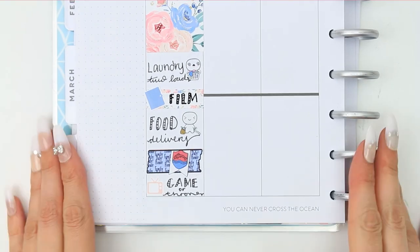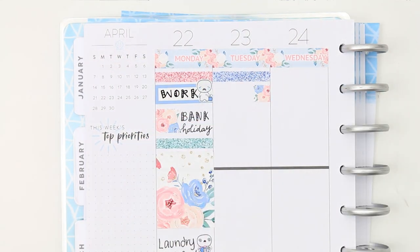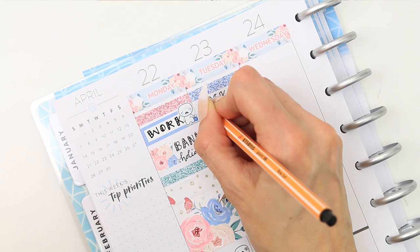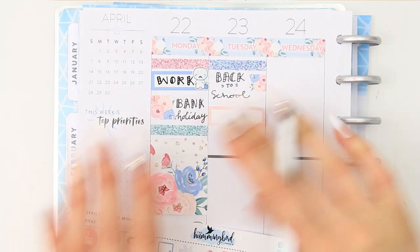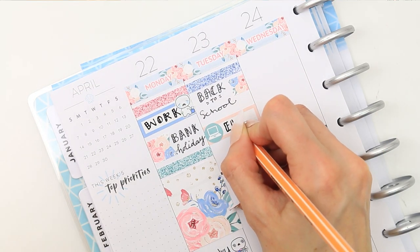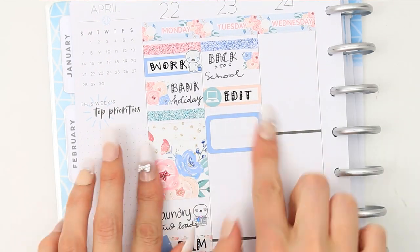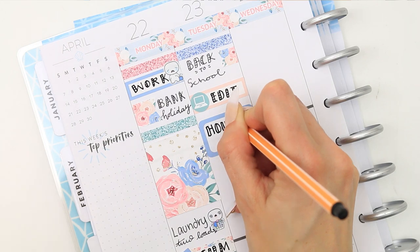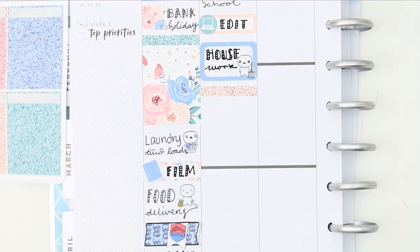Moving on to Tuesday — I started with another glitter header at the top. I switched over to my tweezers because it's really hard to pick stickers up when you've got long nails. Today the children went back to school and college, so I put down a page flag to mark that. Then I put down a quarter box with a little laptop icon as I wanted to edit this plan with me, and a half box with a pop-it holding a mop as I want to get some housework done. I also put down another glitter header and quarter box with the pop-it and YouTube symbol to mark that I needed to do this voiceover.